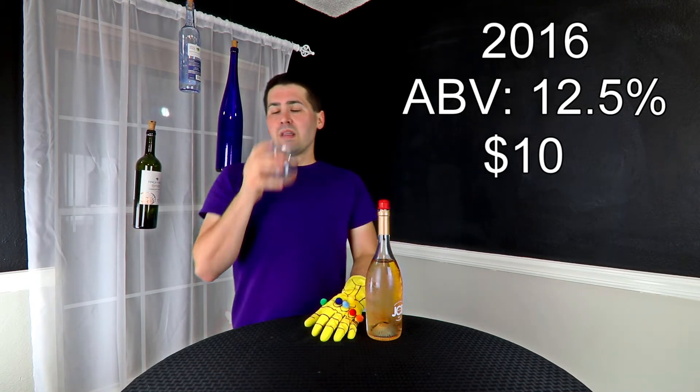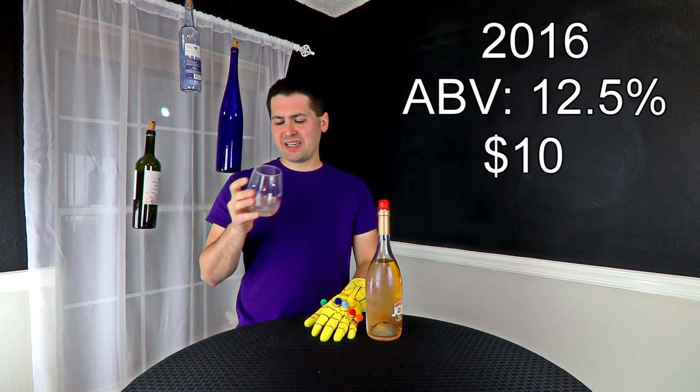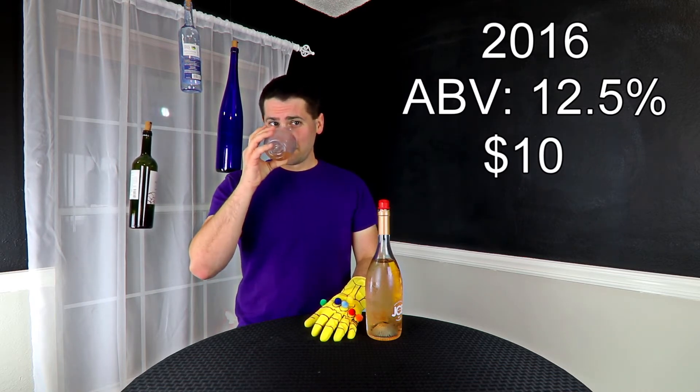From a nose standpoint, it's going to sound weird, but it smells a little bit like bread. I'm getting what is kind of like a red apple, maybe a hint of strawberry, but I'm getting kind of a yeasty note to it — almost like something like a bread.